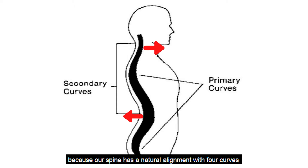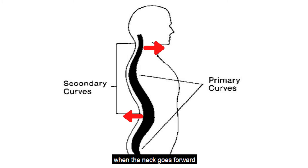Because our spine has a natural alignment with four curves, when the neck goes forward, the lumbar goes backwards. Check out to see if there are tender spots of the paraspinal muscle along the lumbar area. Put a pad on that remote tender area so it won't be a problem later.